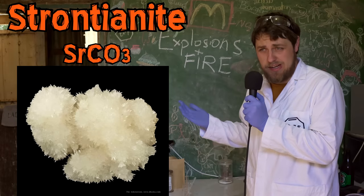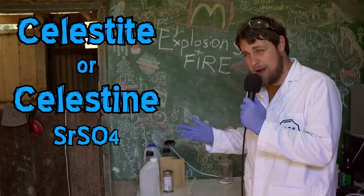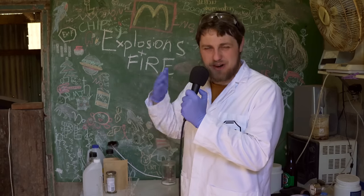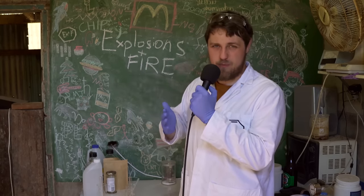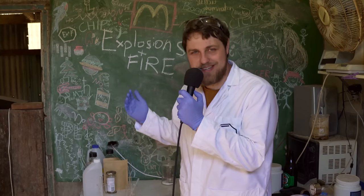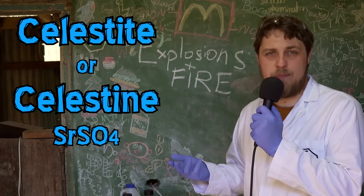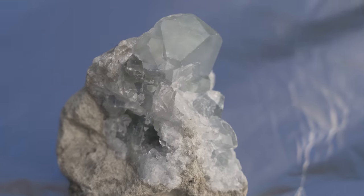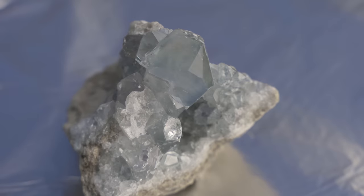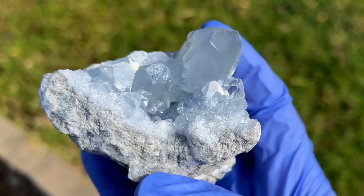Strontium is mined from strontianite, which makes sense, but its main ore is celestite or celestine - I'm sure there's one that's correct, but people use both pretty much 50-50. Sometimes I'm going to call it celestite, sometimes celestine. The samples we're going to use are really, really nice. I'm sure most celestite that's mined doesn't look this nice, but you can get some really beautiful samples. These came from Madagascar. Strontium sulfate is very, very insoluble, which is why it makes these nice minerals.